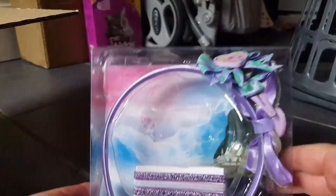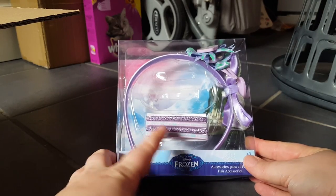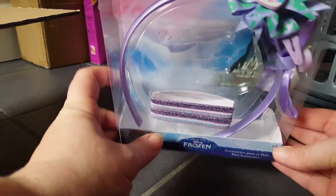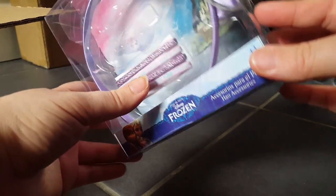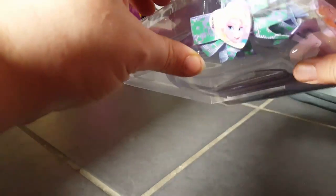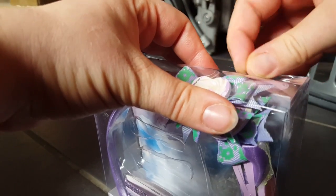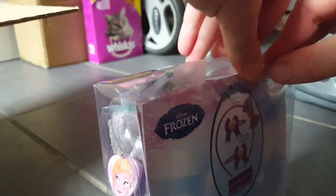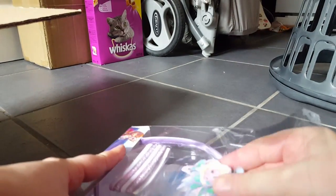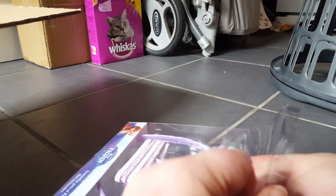The first thing I got was this Frozen hair set. You get some hair bands and it looks like you're going to get some hair clips as well — there's one there and one there, they've kind of fallen off to the side. I didn't really want to open this as I was going to put it back as a present for someone, but let's just open it and put the clips back where they're meant to be — they obviously just fell out in transit.